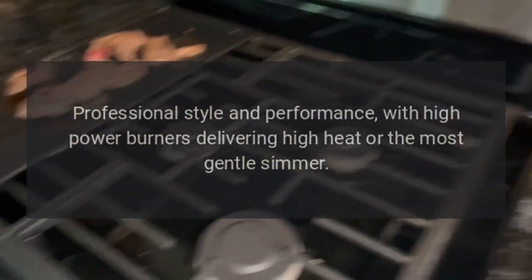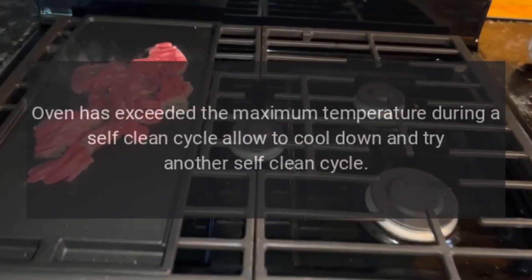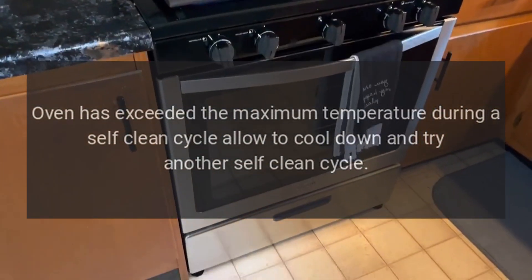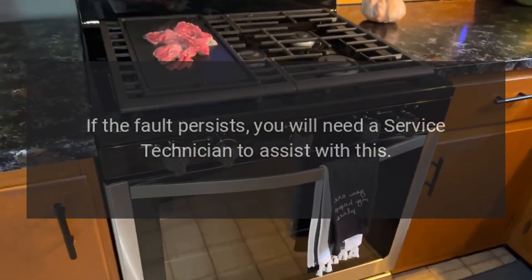Error code F2: the oven has exceeded the maximum temperature during a self-clean cycle. Allow it to cool down and try another self-clean cycle. If the fault persists, you will need a service technician to assist with this.